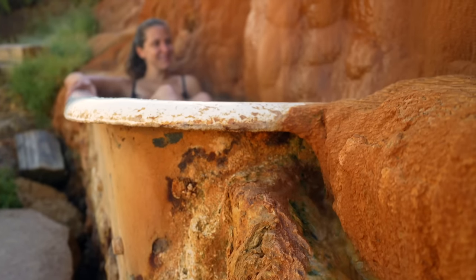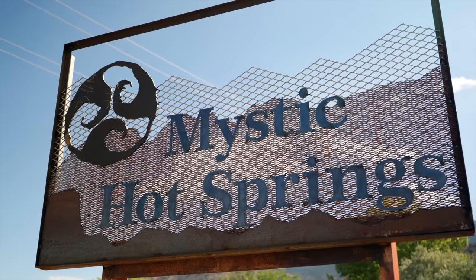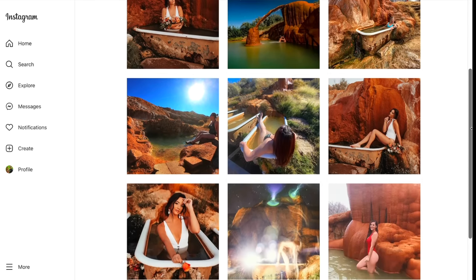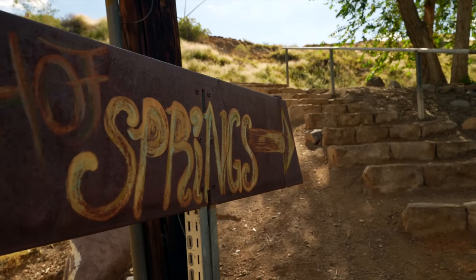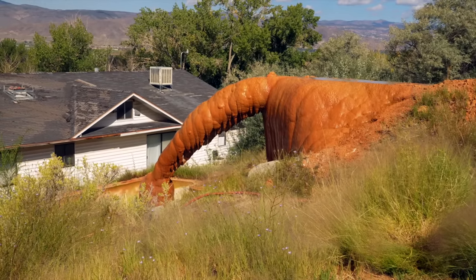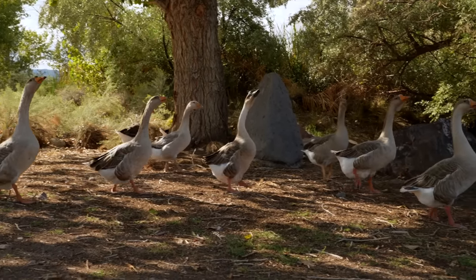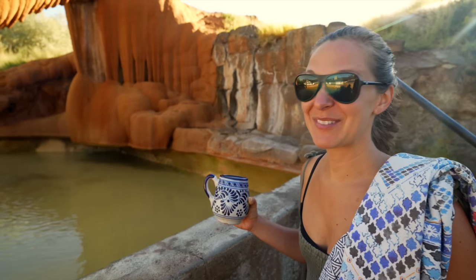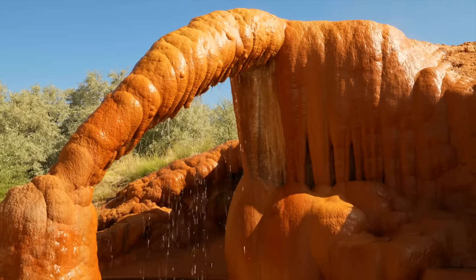Starting with Mystic Hot Springs. Instagram blew this place up — we totally came here just because we saw some really awesome pictures online. There are loads of pools here, and you have to make a reservation to come soak. It is on private property, and the property is very unique — it's like a farm. There are ducks and peacocks, chickens and roosters. We stayed at our RV park and came just to soak. This is the main show.